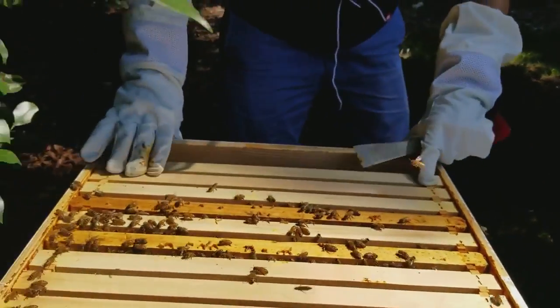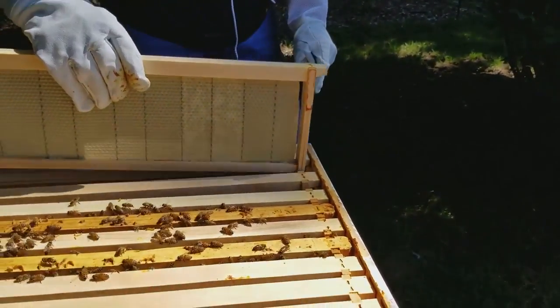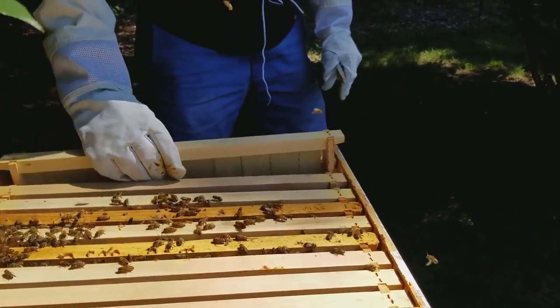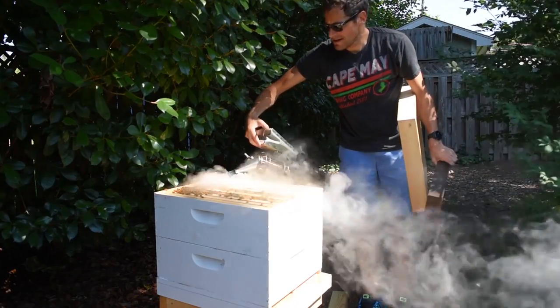All right, well we can close them up for today. Let's get some of these little ladies back inside.